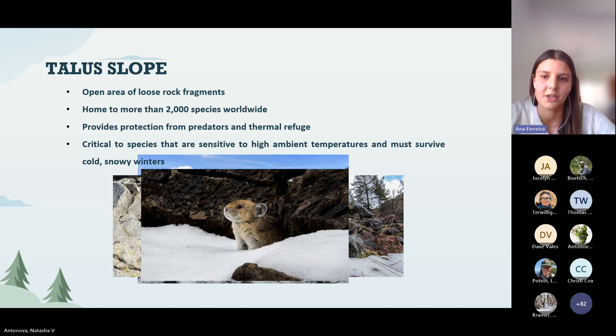The spaces that are created between rocks, which we call crevices, create a thermal refugia that are critical to species that are very vulnerable to high temperatures, but also need to survive very cold and snowy winters, like the American pika and the hoary marmot.